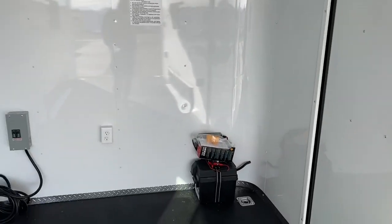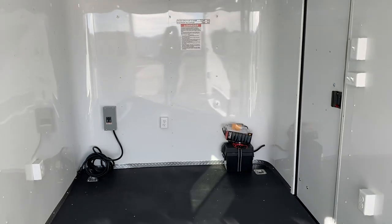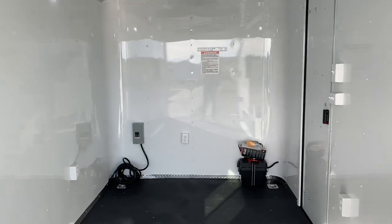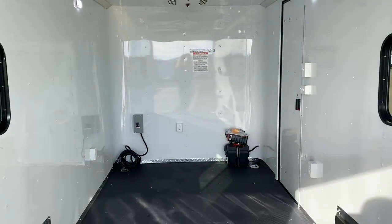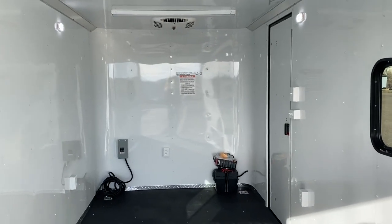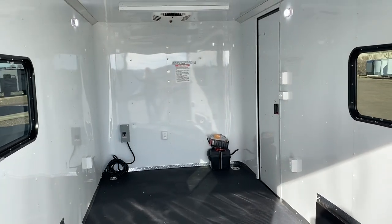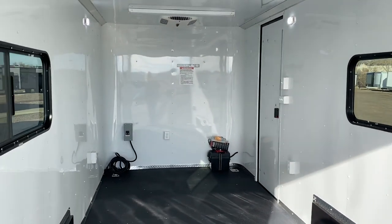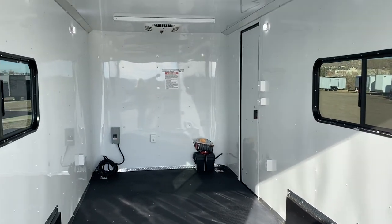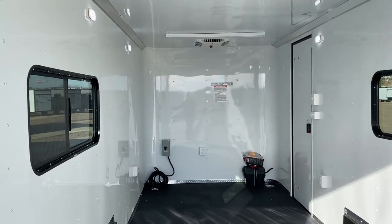The weight of this unit is 3,800 pounds, giving you a 3,200-pound payload capacity — so you can still haul quite a bit in here. It comes with a three-year factory warranty. This is a great multi-use unit and a true off-road trailer. Give us a call if you're in the market: 303-688-8485. Go right to our website at coloradotrailersinc.com to view all of our inventory, purchase trailers online, and see videos, pictures, and more. Be sure to like, subscribe, and follow us on YouTube as we bring new content out all the time.